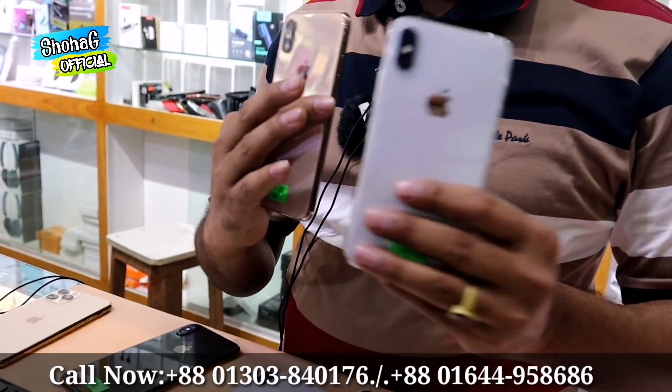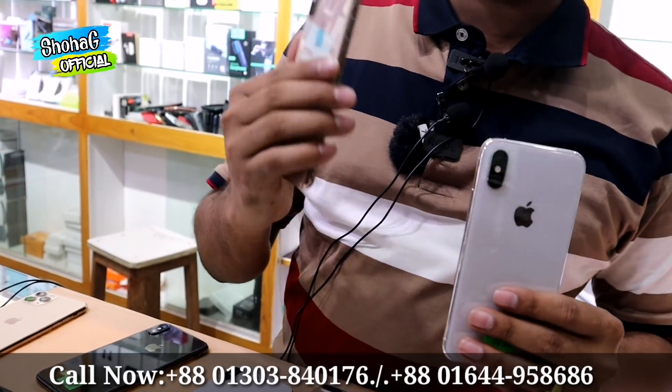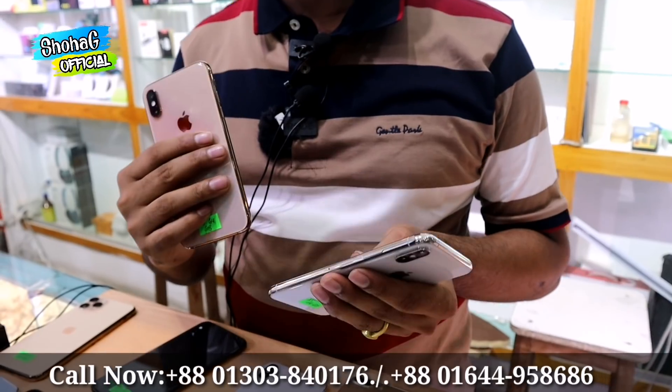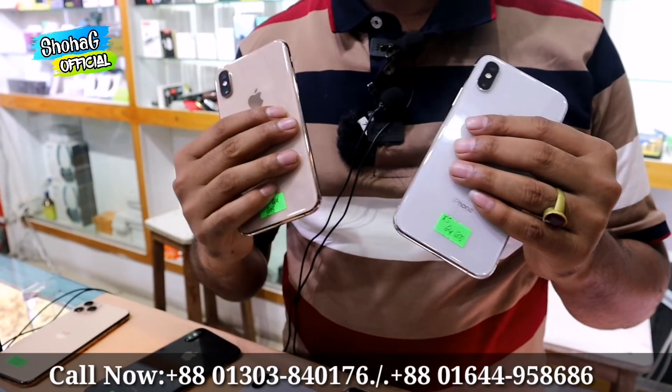The 256GB iPhone XS is 44,000 and the 512GB variant is 48,000. Battery health on our regular stock is 85%.